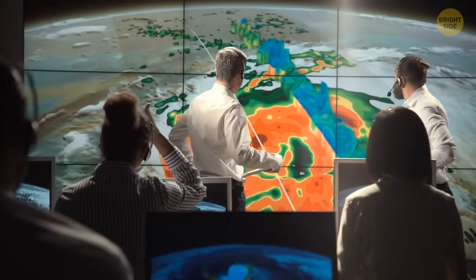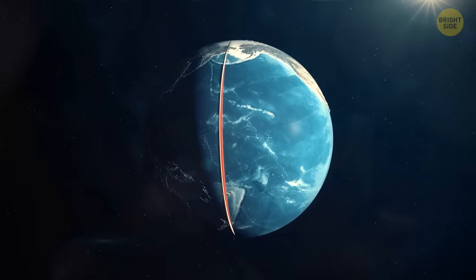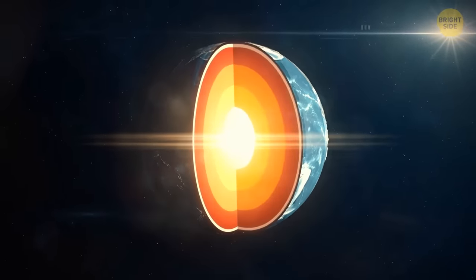At least, that's what we thought, because now scientists have found a new mysterious layer located deep within the solid inner core.